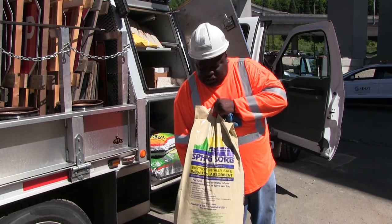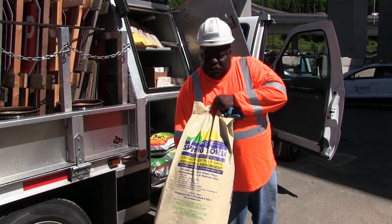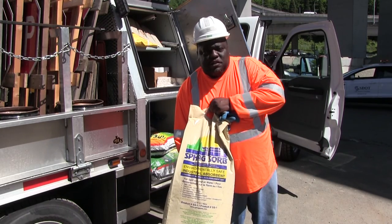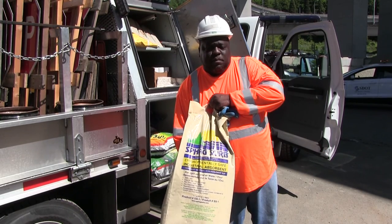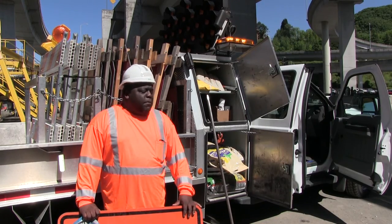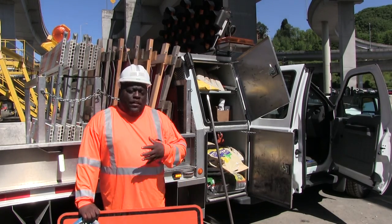This is sphagnum absorbent. This is used for accidents — we use this for transmission fluid, radiator fluid, and any fluids leaked from an accident. We put this down and it sucks everything up. I think it's a great tool.